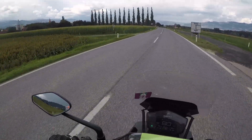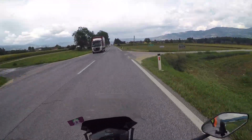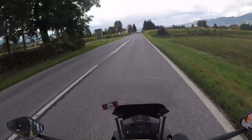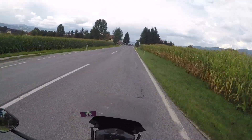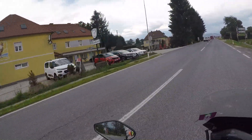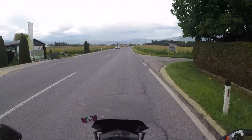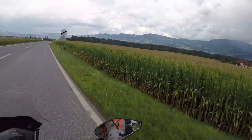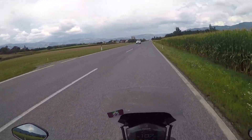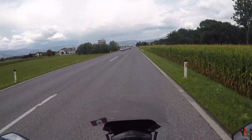Speed limit 70 — looks like another town or village, so we'll come down. I hope it's not just going to be a lot of villages along this road. That bit with the hills was really cool. Car dealership — looks like a car dealership. Maybe beer? Yeah, that's beer.